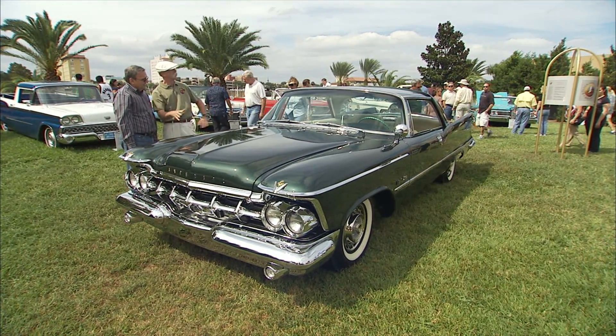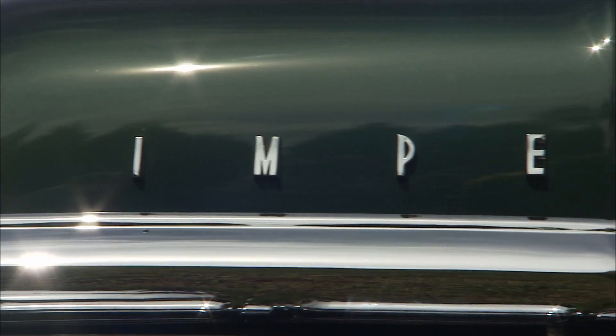Martin, this is a gorgeous car, and it's a massive car. This is a '59 Chrysler Imperial, right? Right.